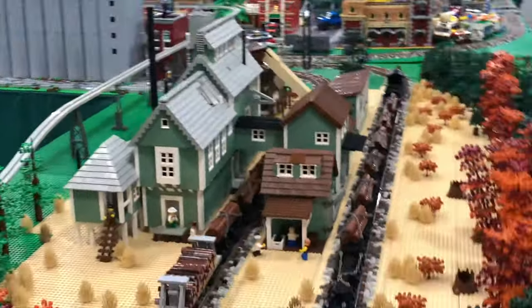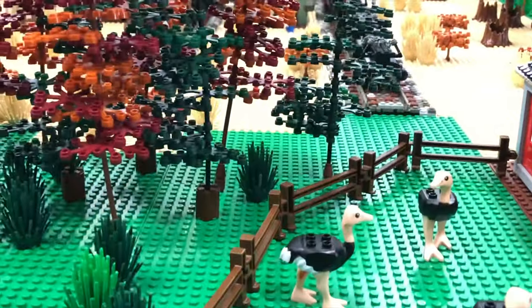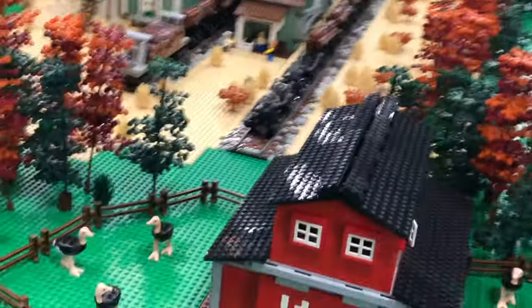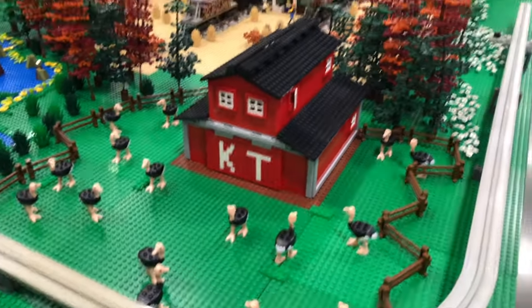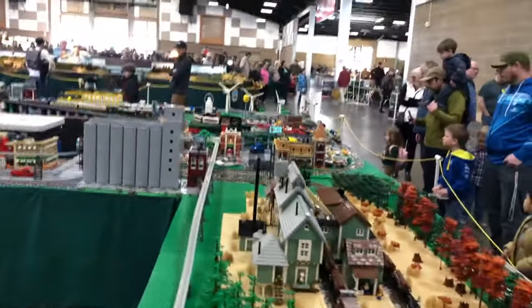I don't want to miss how nice these trees look — look at that beautiful modeling. And an ostrich farm! People are just incredibly creative.